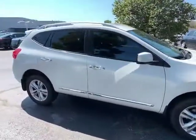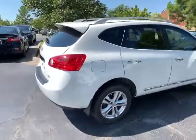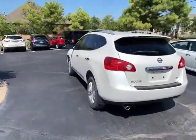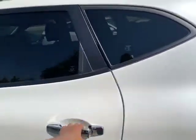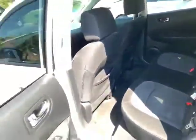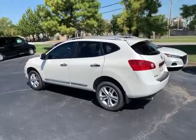And I'll get the back seat for you. I hope you enjoyed this short walk-around video and I hope to see you soon. Have a good one.